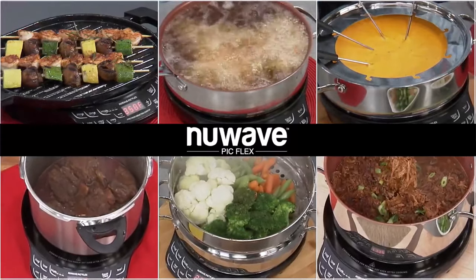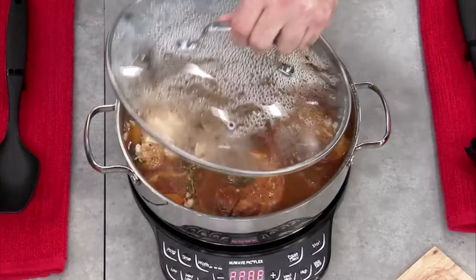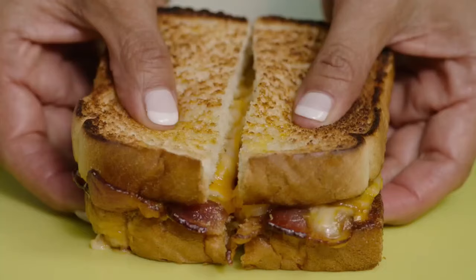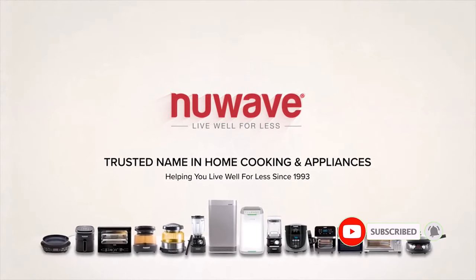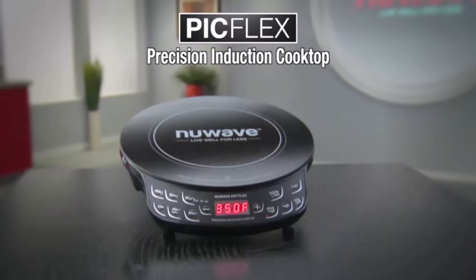Lightweight and portable — perfect for RVs, dorms, and campsites. No need for a double boiler; the Flex handles delicate sauces effortlessly. Check compatibility with induction symbols or magnet tests. Positive sides of the product: easy to clean, good accuracy, easy to use, balanced heat output, and safe ceramic glass surface. Negative sides: none noted for this product.